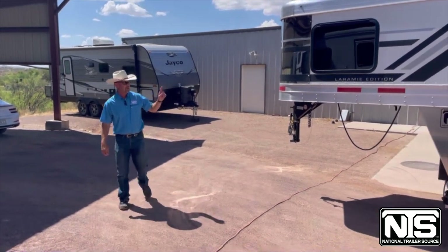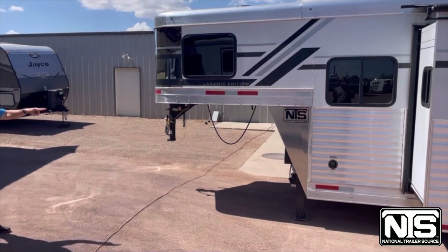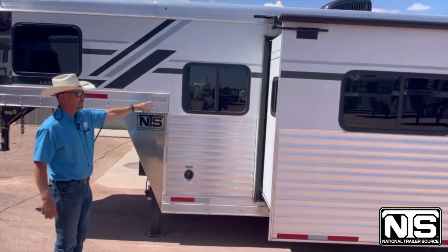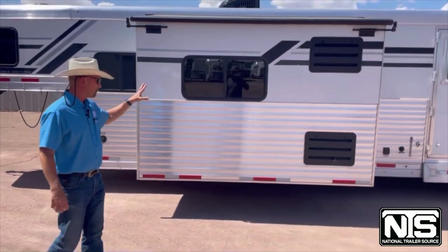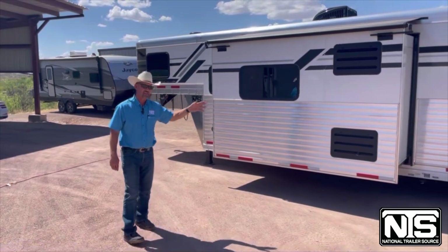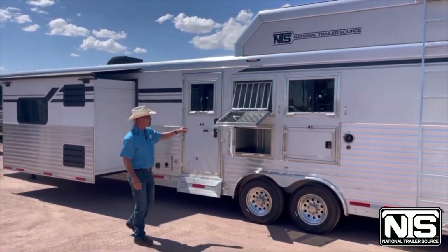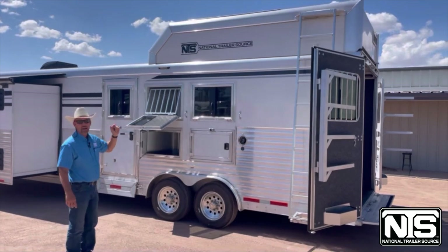This trailer has dual hydraulic jacks, an enclosed battery box, and comes with two 20-pound propane tanks. This is the Laramie version. Going around, you'll see a nice window on the sofa riser. The slide-out has windows on both ends — it's larger than most, featuring not only the dinette but also the refrigerator. There's also an escape door up top.